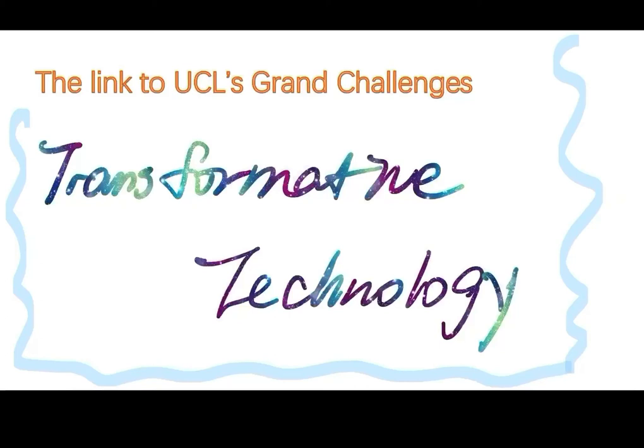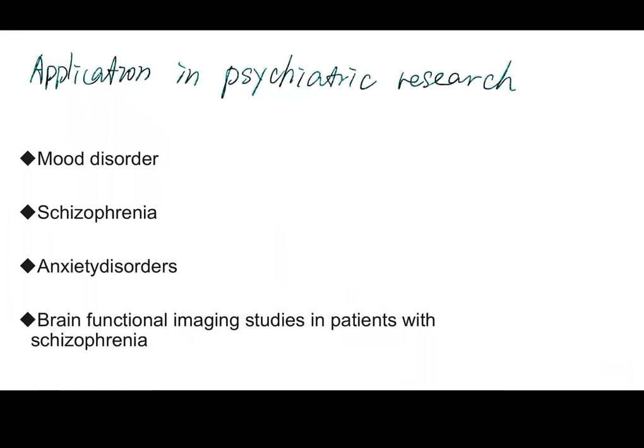Finally, this technology has a great contribution to UCL's grand challenges, especially for the part of transformative technology. Because I think its application in psychiatric research does help an ocean of people who are stuck in mental diseases all over the world. For instance, patients with schizophrenia. Thank you for listening. Bye.